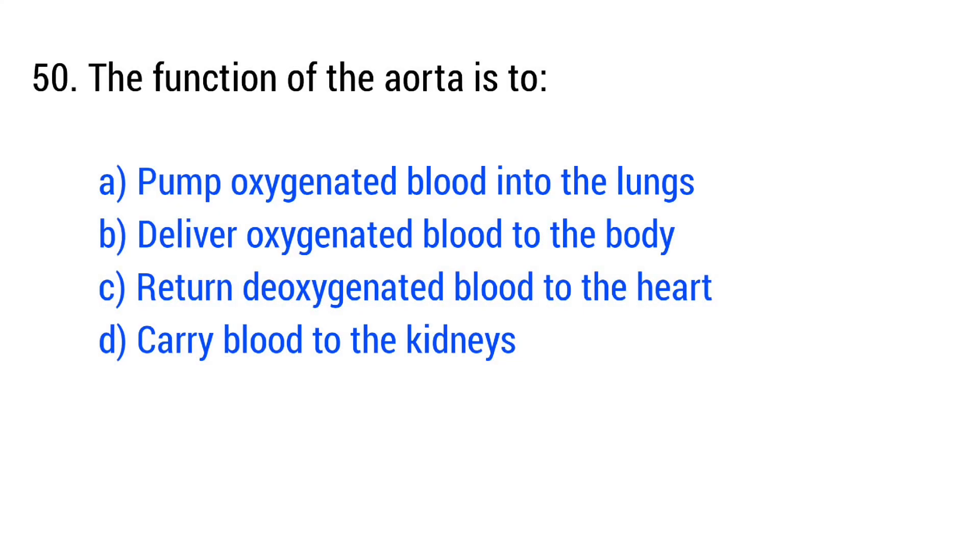Question number 50. The function of the aorta is to... The right answer is option B: deliver oxygenated blood to the body.